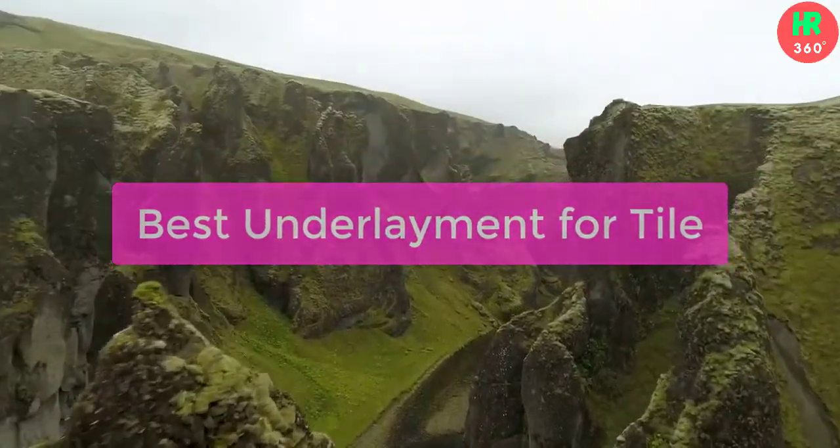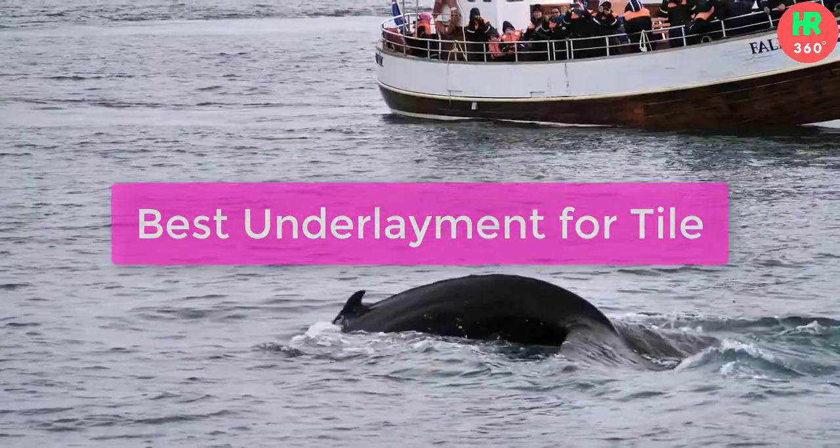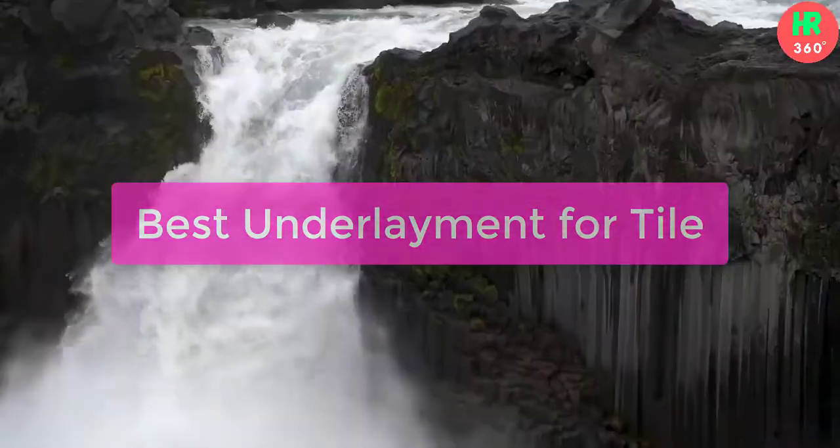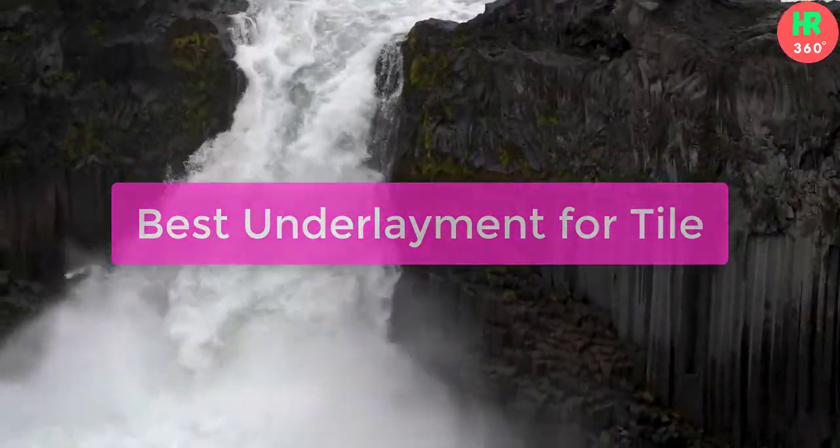Hello guys, in this video we have listed some of the best underlayment for tile. Please check the product link in the description below. So let's get started with the list.